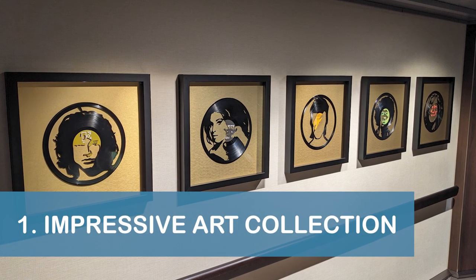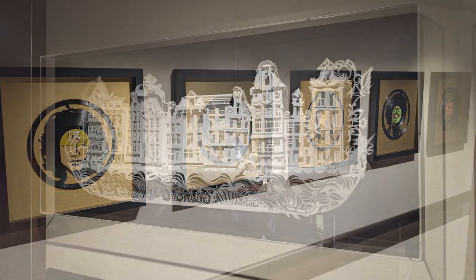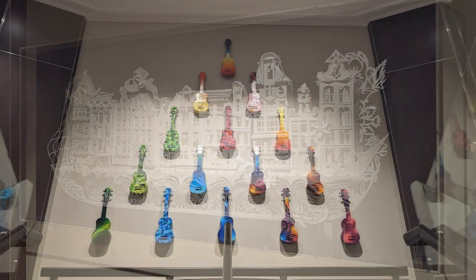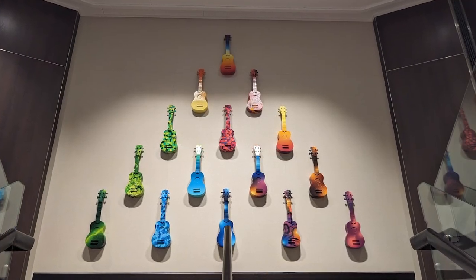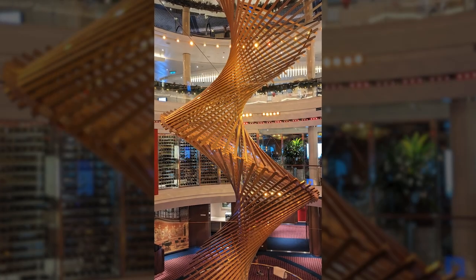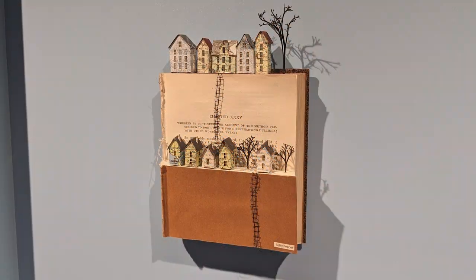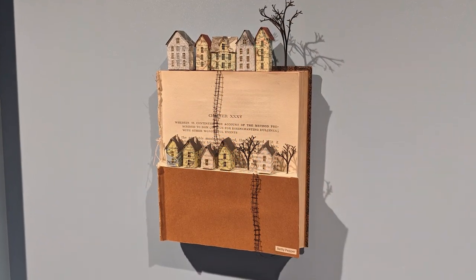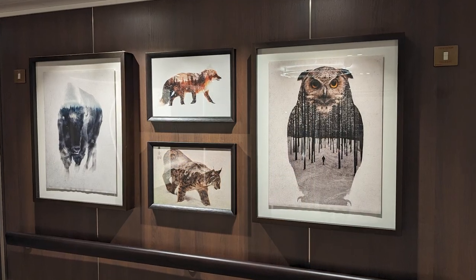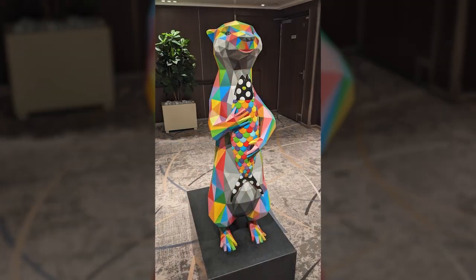Our first tip is to spend some time checking out the Rotterdam's extensive art collection. The ship featured more than 2,500 works of art with a combined total value of more than $4 million. Even if you're not an art enthusiast, it's easy to be impressed by many of the works, and we spotted quite a few pieces when we participated in an art-themed scavenger hunt during our cruise.